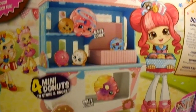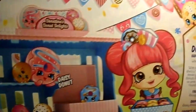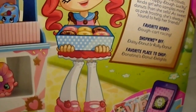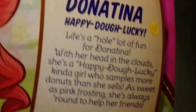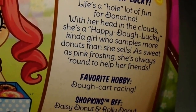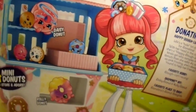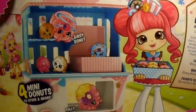If you hear any noises in the background, that's my brother. So look — even here they are, looking like, oh my gosh, donuts! Let's be cannibals, because, you know, they're technically Shopkins. Her artwork is so cute, super cute. It's very anime-like, almost. So here is her little description: Donatina — happy, go lucky. Life's a whole lot of fun for Donatina. With her head up in the clouds, she is a happy-go-lucky kind of girl who samples more donuts than she sells. As sweet as pink frosting, she's always around to help her friends. I personally like this one because she has hot pink hair. So that's the artwork on the back, and I'm going to go ahead and open her.